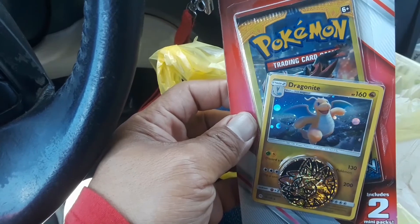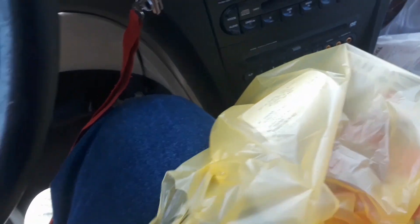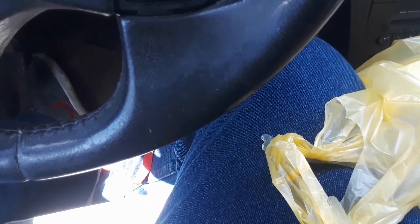Got a few of those to open up for the channel. Let's see what's inside and then off to our next store — let's keep going.